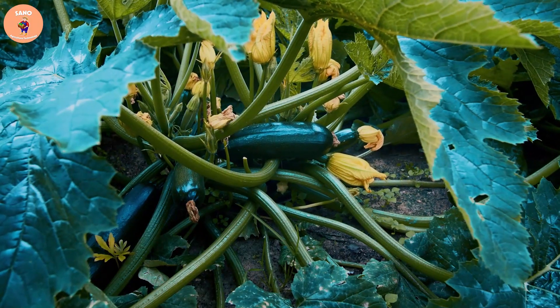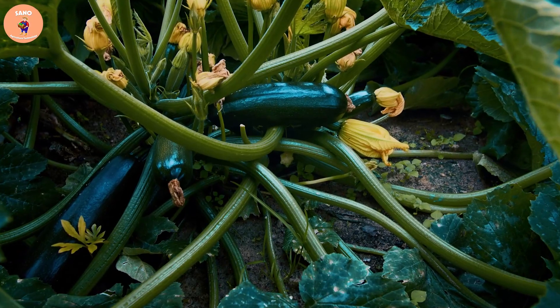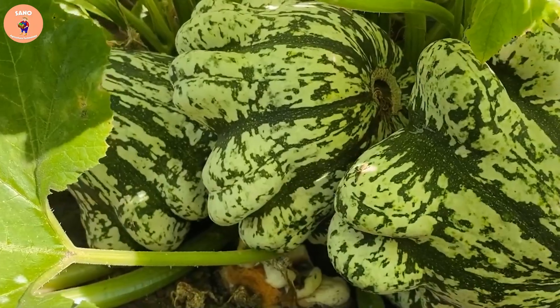Zucchini is a common crop with many different shapes and sizes, grown in many different regions of the world. To harvest zucchini, farmers must use tools such as knives or scissors to cut zucchini branches, then put them in bags or crates for transportation.